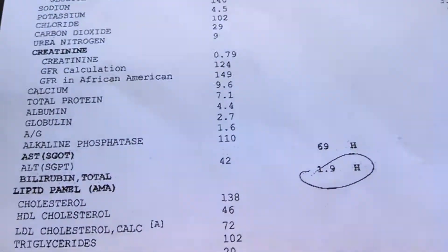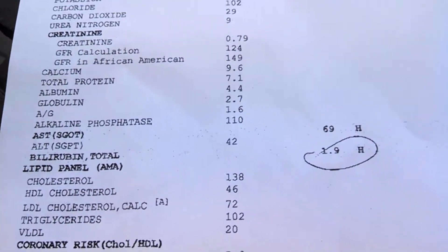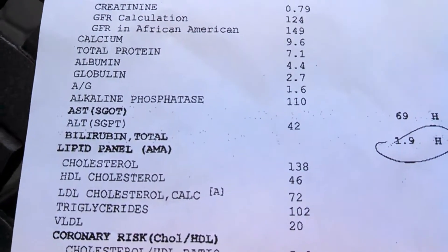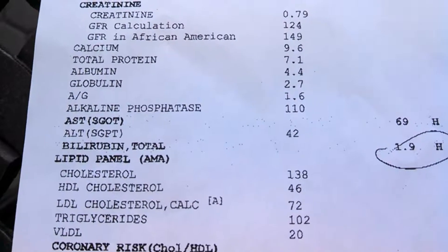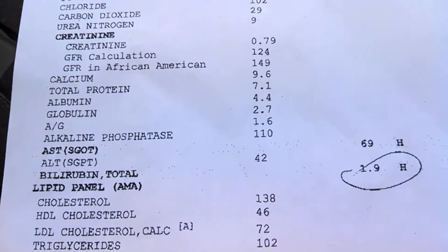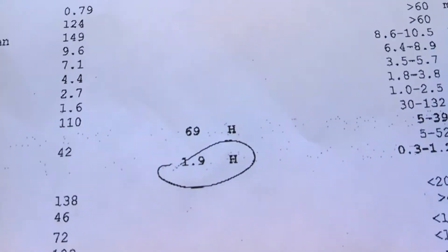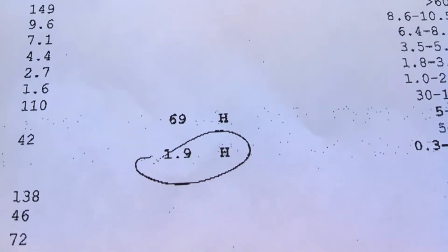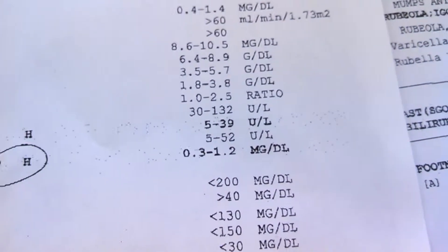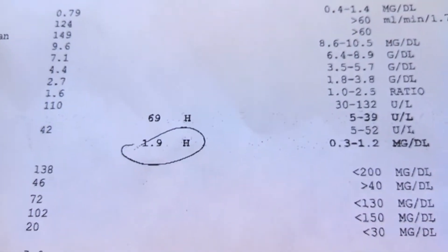Coming down to my liver functions — we've got bilirubin and AST. These are two enzymes in your liver that your liver secretes. I've done a lot of research on this just before coming to this video, and I'm going to post some links down below for you.